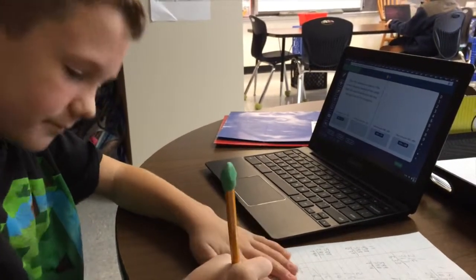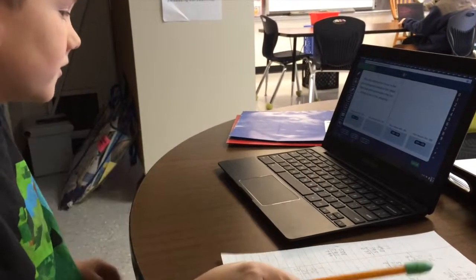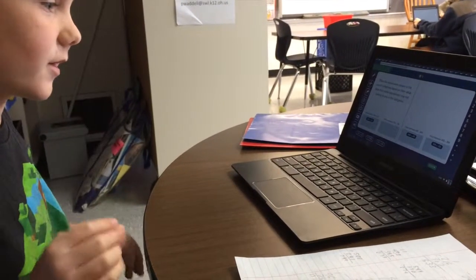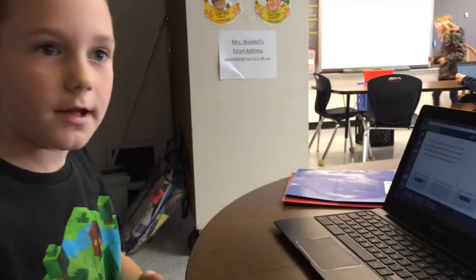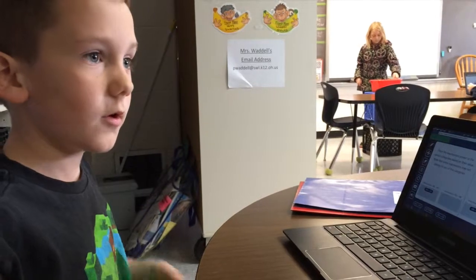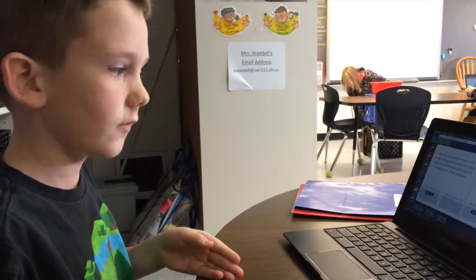Do you like front row? Yeah. Why do you like front row? Because it gives you a space to write in, and it's easier because it helps you learn step by step on having your products and sums for answers.